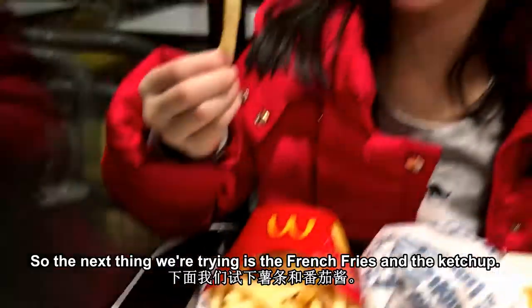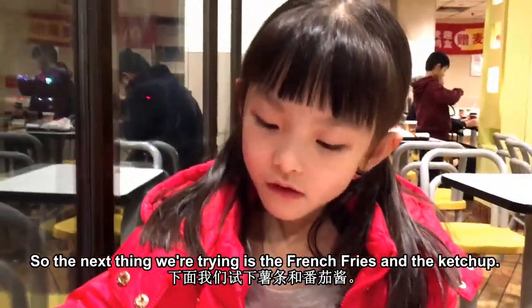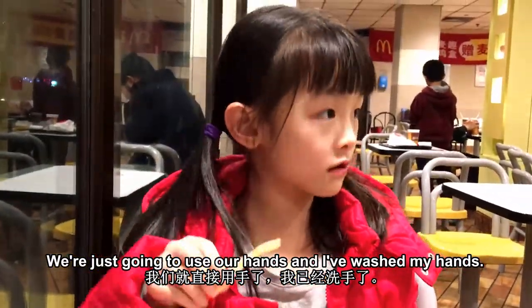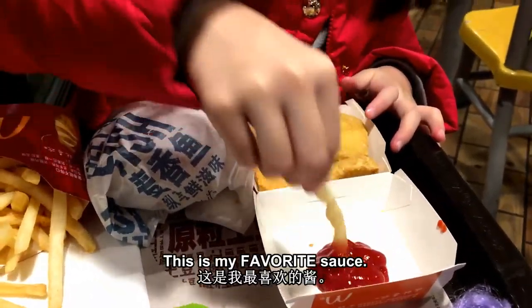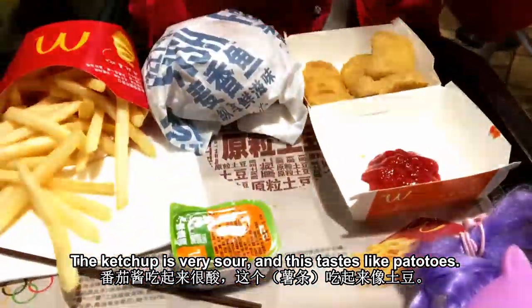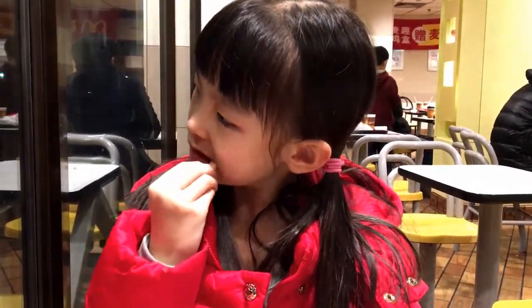So the next thing we're going to be trying is the french fries and the ketchup. Now we're just going to use our hands and we'll wash our hands later. This is my favorite sauce. The ketchup is very sour and the fries taste like potatoes — they're actually made of potatoes. That's delicious.